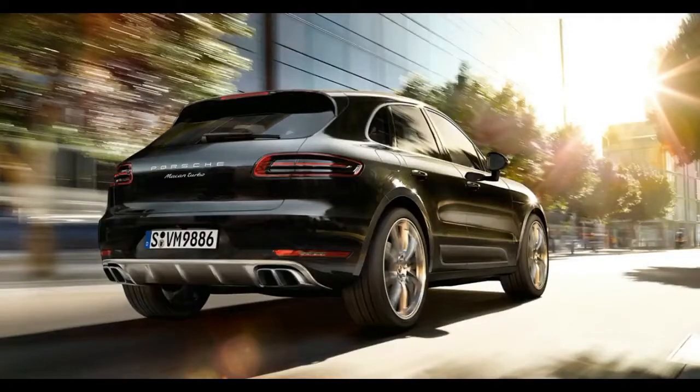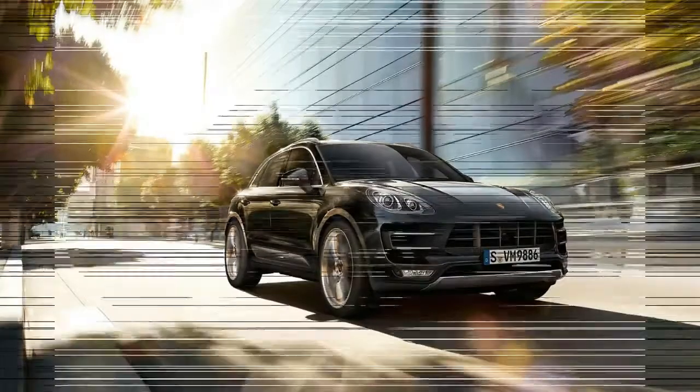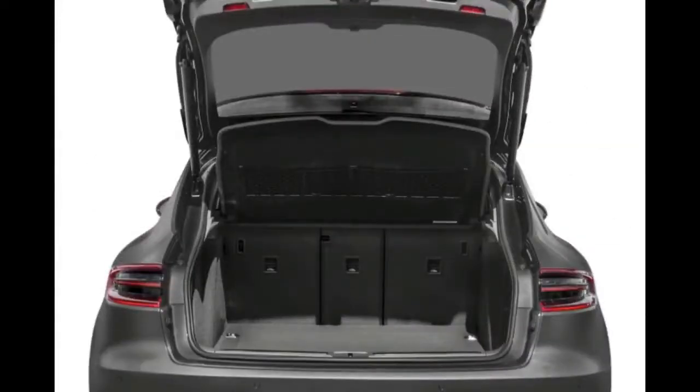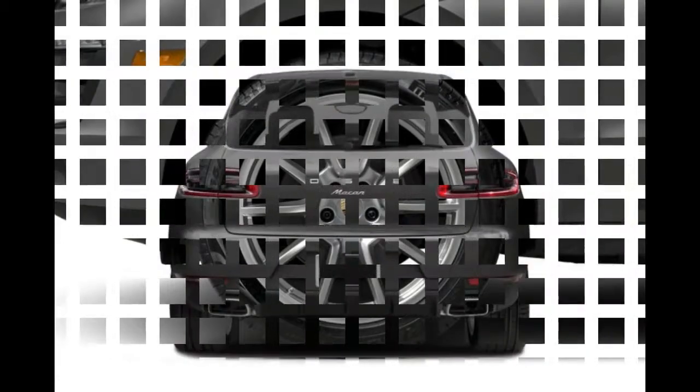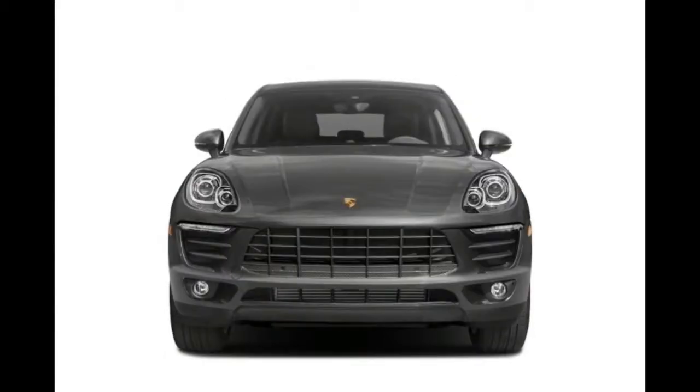The Macan is offered in five trim levels: base, S, GTS, Turbo, and Turbo with Performance Package. The base Macan is powered by a 252-horsepower turbo four-cylinder. The S uses a twin-turbo 3.0-liter V6 making 340 horsepower. The GTS has the same 3.0-liter V6 putting out 360 horsepower, while the Turbo gets a 3.6-liter twin-turbo V6 with 400 horsepower.